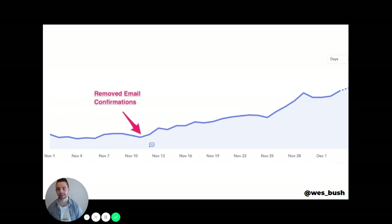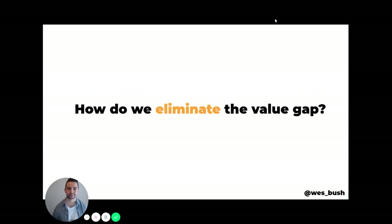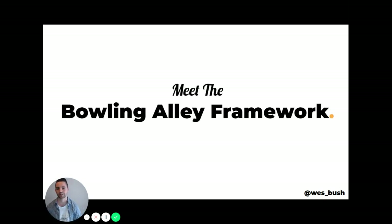So what I want you to think about is: how do we eliminate the value gap? If building a world-class product-led business is as simple as helping people experience the value we promised them and letting our product sell itself, how do we do it? That's a big question, and it's honestly taken me about five years to figure out a framework. I want you to meet the Bowling Alley Framework.